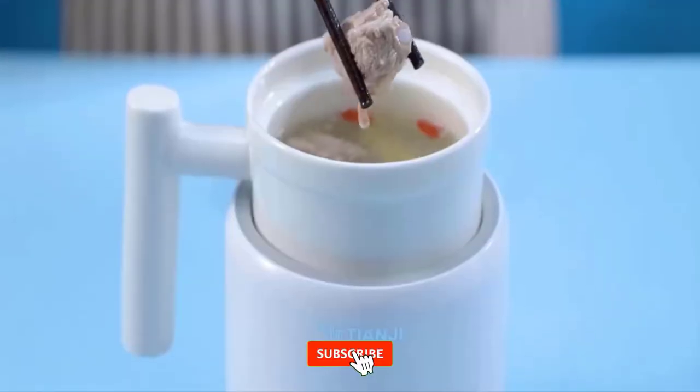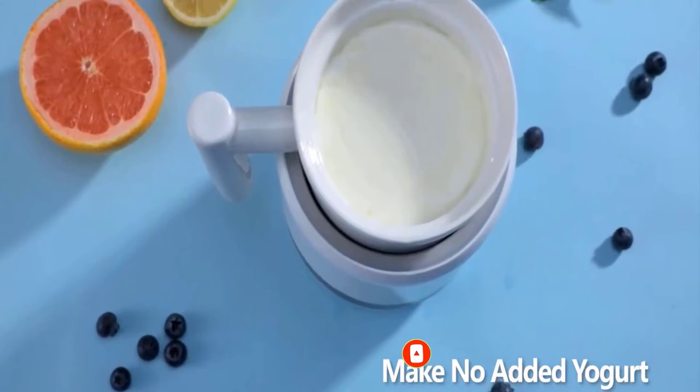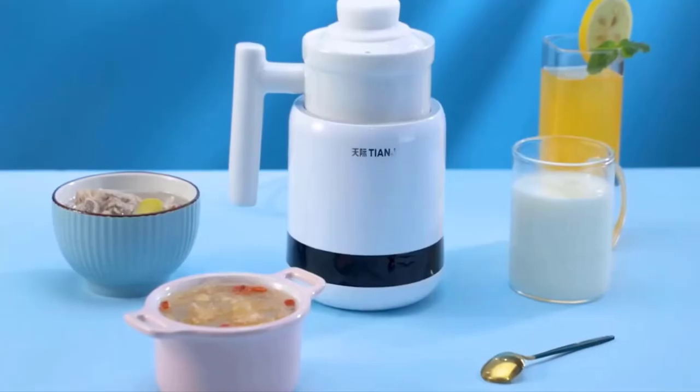The high-temperature resistant white porcelain inner pot is healthy for your life and easy to clean. Advantages: healthy and original material, programmable and easy to operate, and 6-in-1 multifunction.